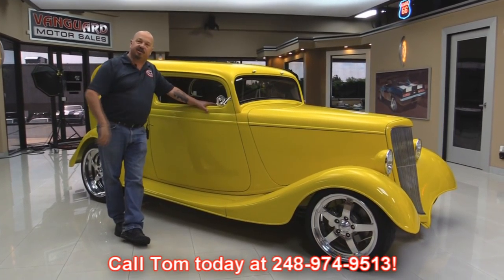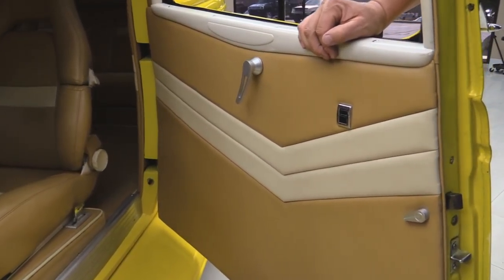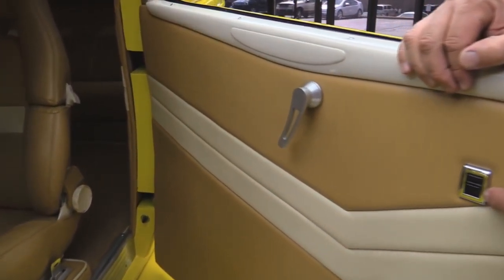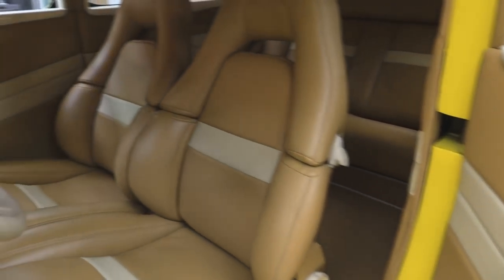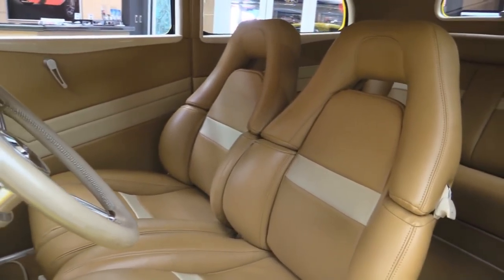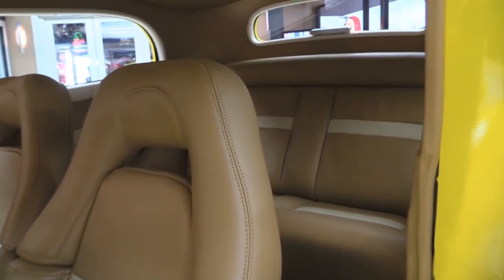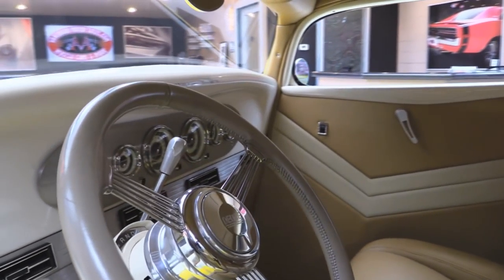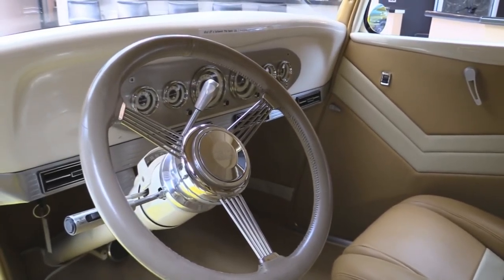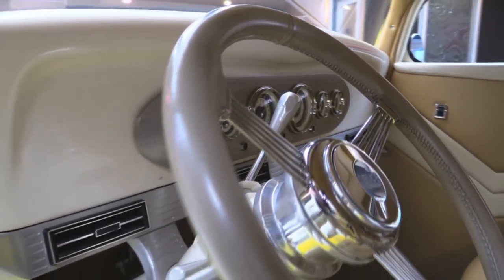Now let's check out the custom interior. The custom interior in here is amazing. She looks fantastic. That's the electric window switch and of course the door handle there. The seats look great. Take a look at that back seat — there is so much room back there. Headliner looks good. It's got a tilt column, banjo wheel, custom dash, all aluminum with custom gauges. Just beautiful job on the build on the car.